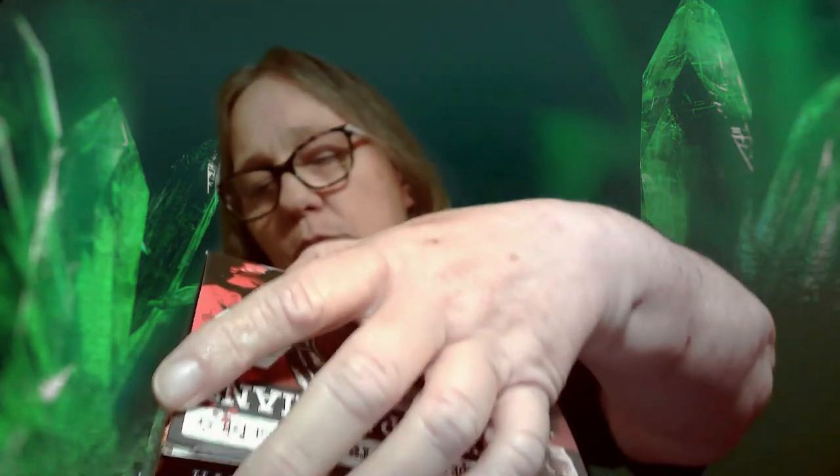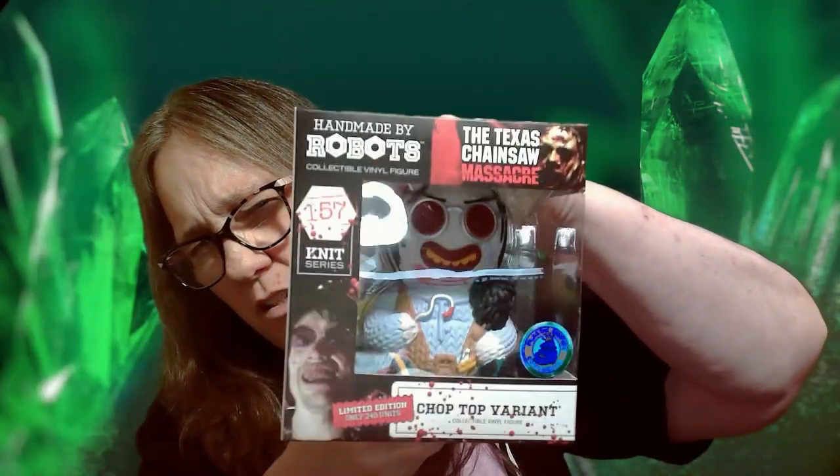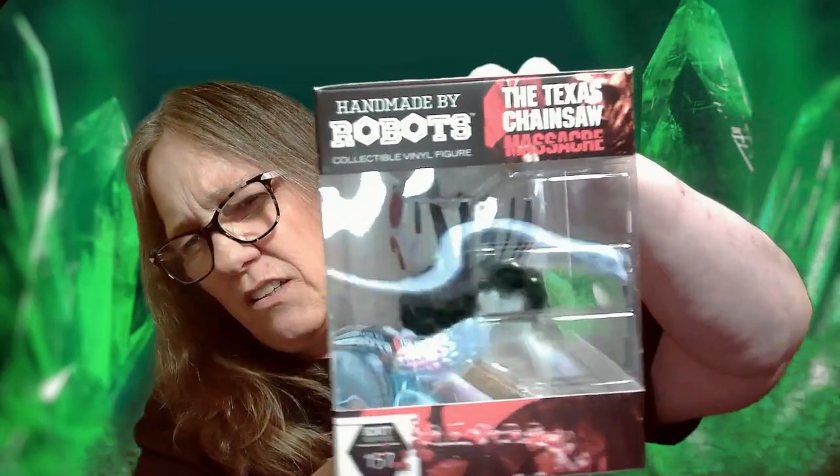I also grabbed the Chop Top variant - this one was limited to 240 pieces. Again, tilt it and you see the tag. I love the boxes on these, I love this part of the box too.